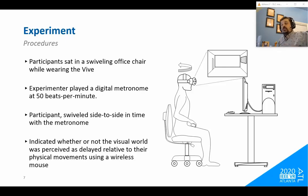For the actual procedure, participants sat in a swiveling desk chair with the Vive on their head while a digital metronome played at 50 beats per minute. With the beats, participants were instructed to swivel their chair side to side over roughly a 90-degree angle.